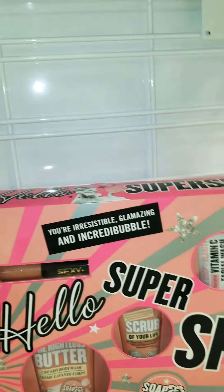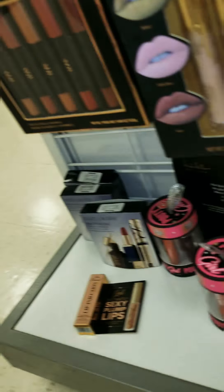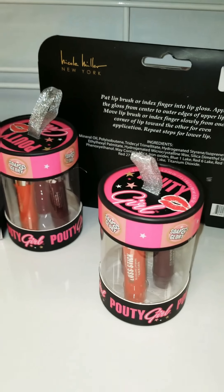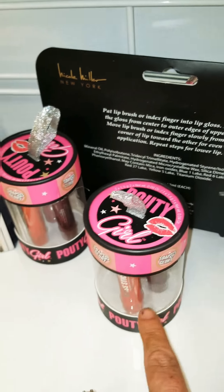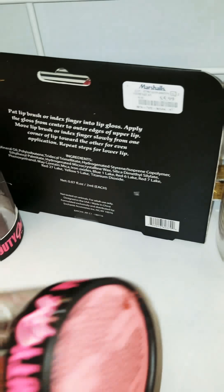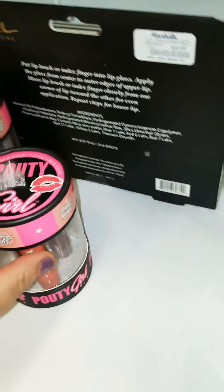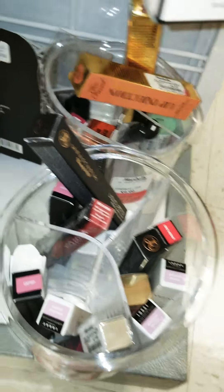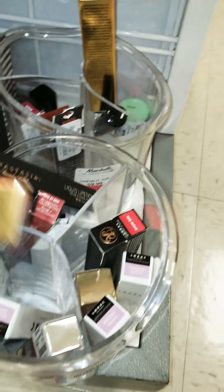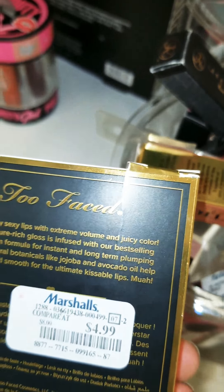All the scrubs — it has some makeup in there. It has the Righteous Butter which is great. And then on this side they have more of the Soap & Glory, and these are $4.99. They have a bunch of Too Faced, and the lip injections are $6.99, and the glossy lip injections are $4.99.